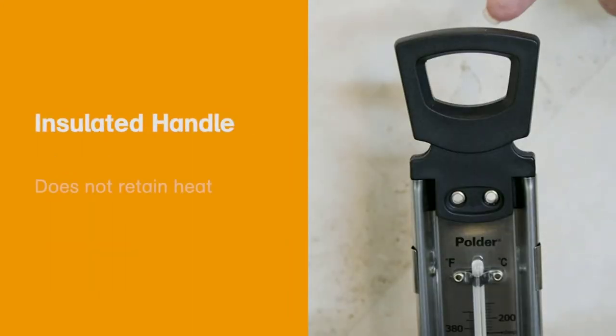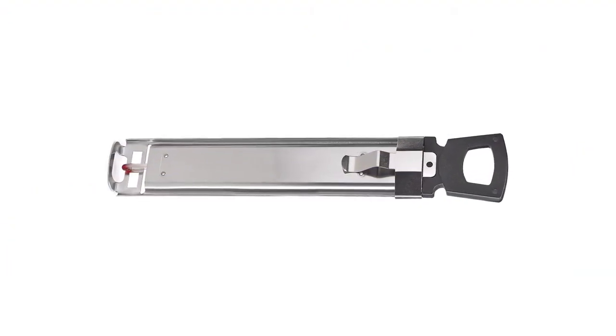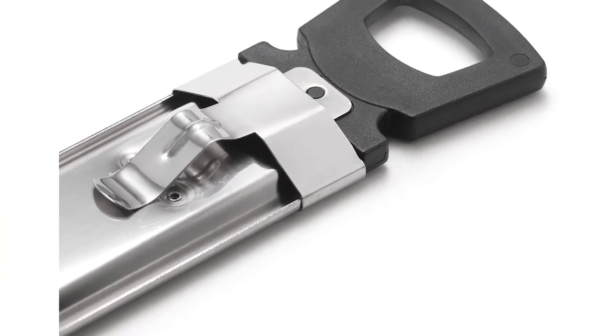However, this Winco product is rated as unable to read over 215 degrees Fahrenheit, no matter how long you boil the syrup or something similar. Besides, the clip is also not well fastened, and dropping the thermometer to the bottom of the pot will not give an accurate temperature.